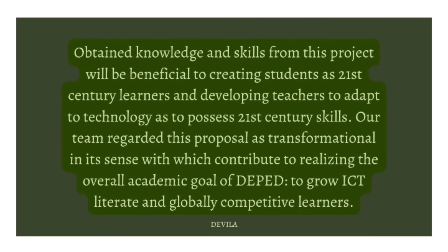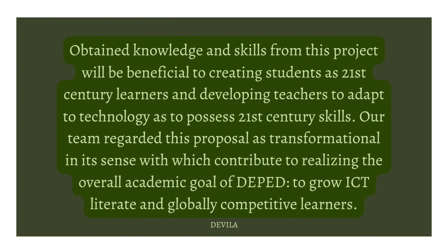Our team regards this proposal as transformational, contributing to realizing the overall academic goal of DepEd to grow ICT-literate and globally competitive learners.